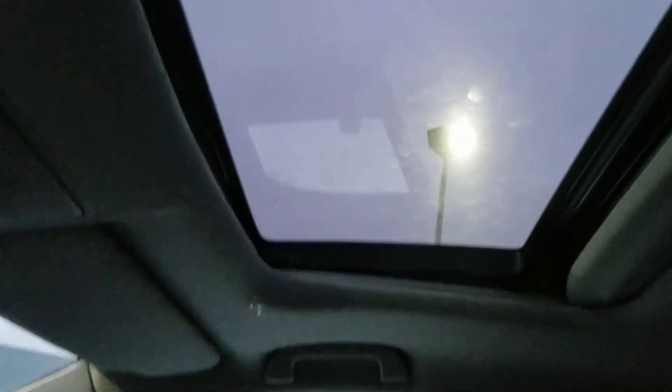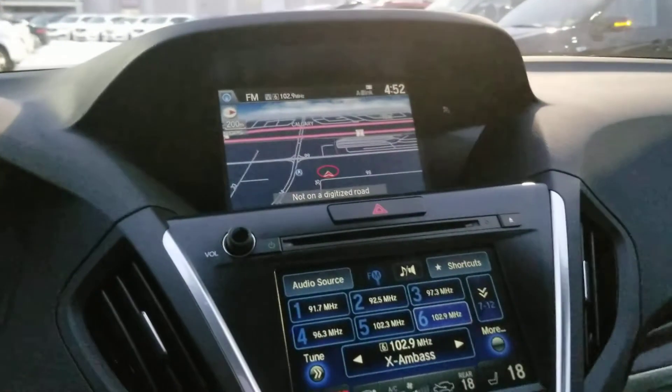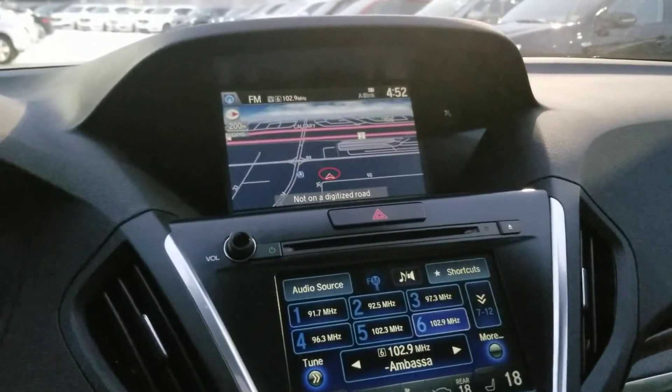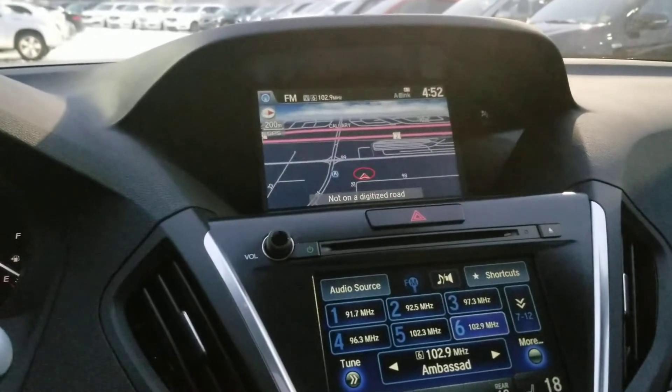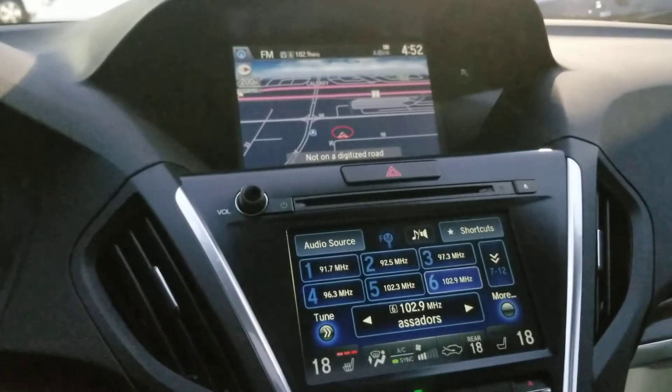Quick look up — we do have a sunroof. And there we go, that's a short walk around of our 2016 MDX. If you have any questions at all, feel free to reach me here at the dealership, or on my direct line at 587-991-6315. Look forward to hearing from you soon — have a great night.